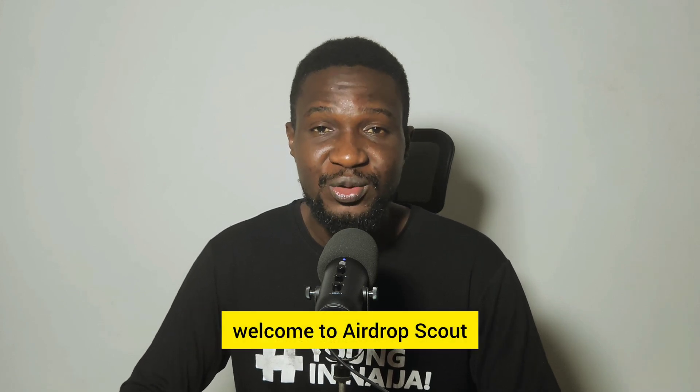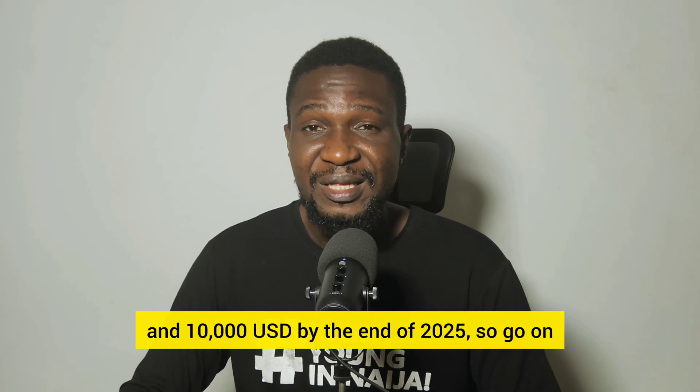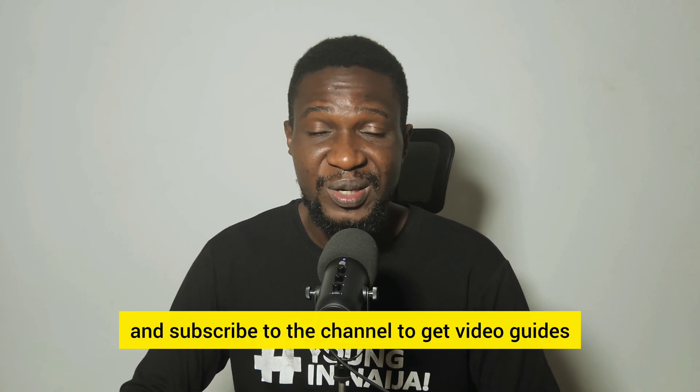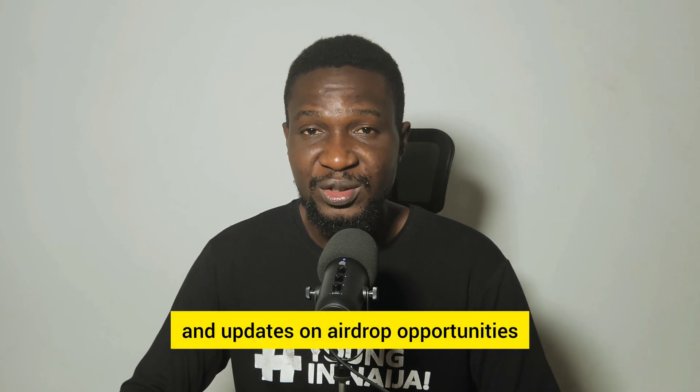What is up people, my name is Jesse and if you are new to the channel, welcome to Airdrop Scout. We have set a target of hitting between 1,000 and 10,000 US dollars by the end of 2025, so go on and subscribe to the channel to get video guides and updates on airdrop opportunities.